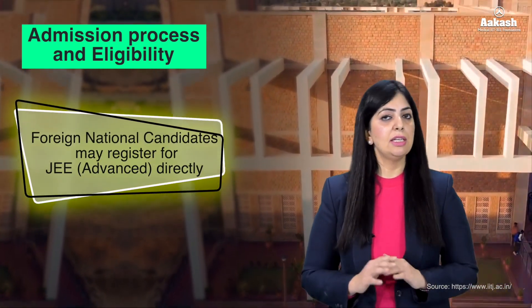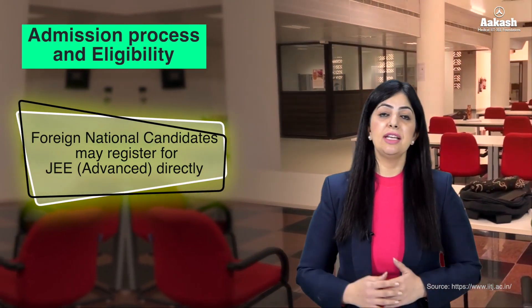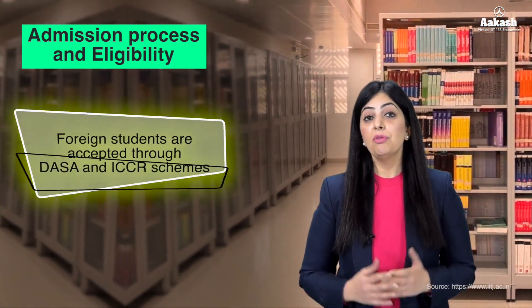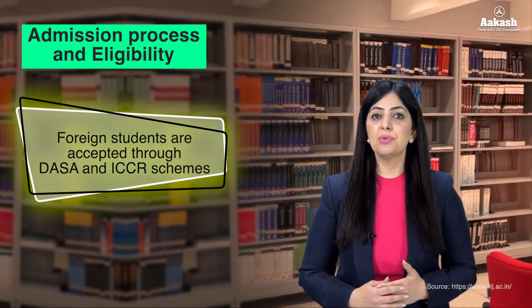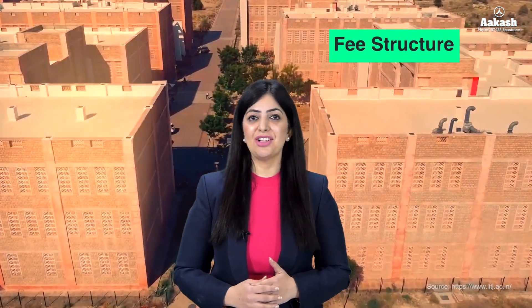Foreign nationals need not clear JEE Main — they can directly register for JEE Advanced. Thereafter, you need to register for JOSAA counselling. For foreign students, admission is through the DASA (Direct Admission of Students Abroad) and ICCR schemes. Now let's have a look at the fee structure.